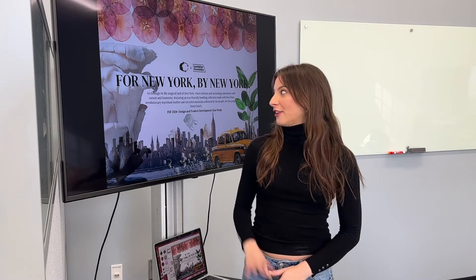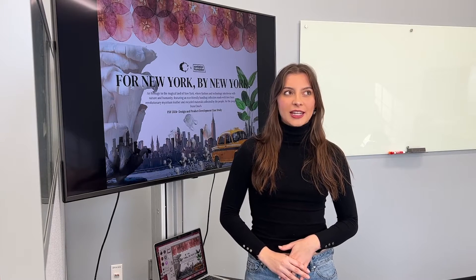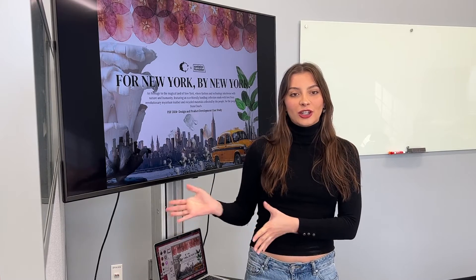My name is Nicole Moreno. I am a third year fashion merchandising student with a product development and design emphasis, and this past semester I participated in the Fashion Scholarship Fund case study competition with Dr. Liu's help in the TXMI 5260 summer course, and I'm here to talk a little bit about it.